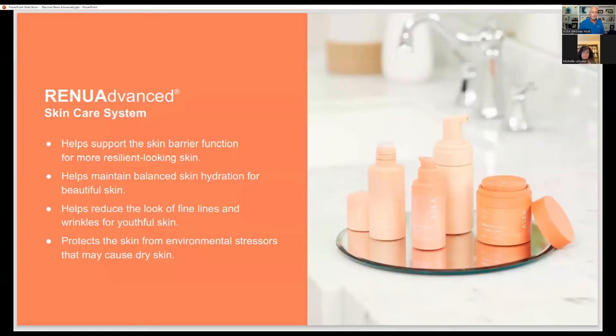The Renew Advanced Skincare System helps support the skin barrier function for more resilient-looking skin, helps maintain balanced skin hydration for beautiful skin, helps reduce the look of fine lines and wrinkles for youthful skin, and protects the skin from environmental stressors that may cause dry skin.